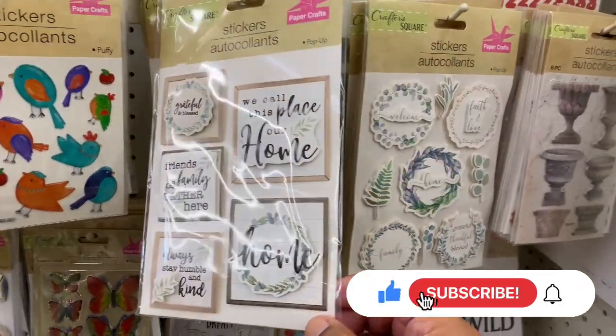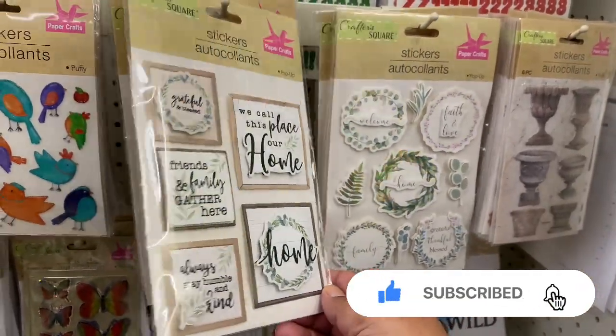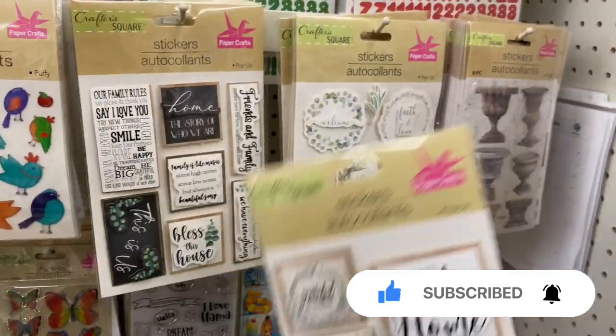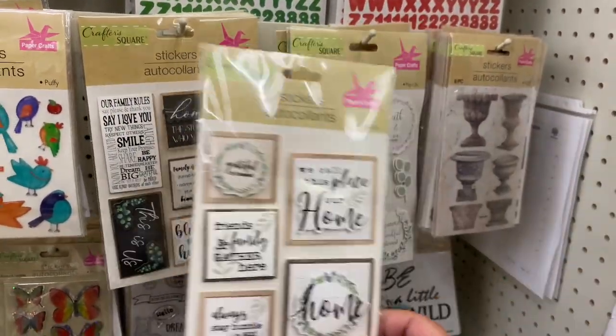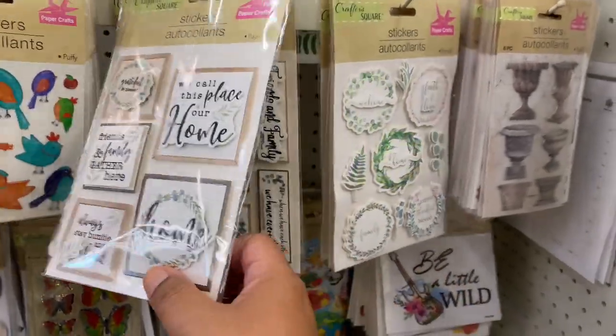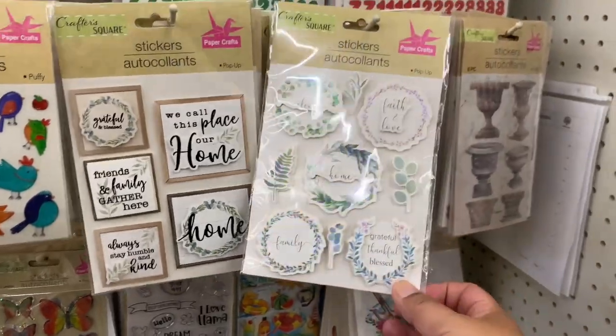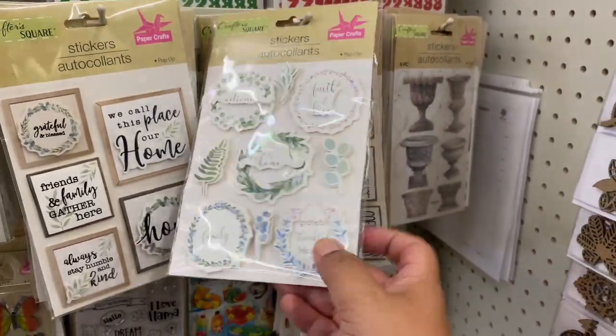These also caught my eye — these are brand new. I don't know if you can really tell, but they are sort of 3D dimensional — they stand out, they're raised. I like that dimension to it. I think there's three different styles.